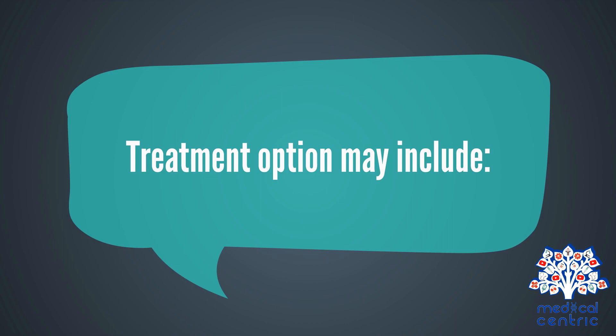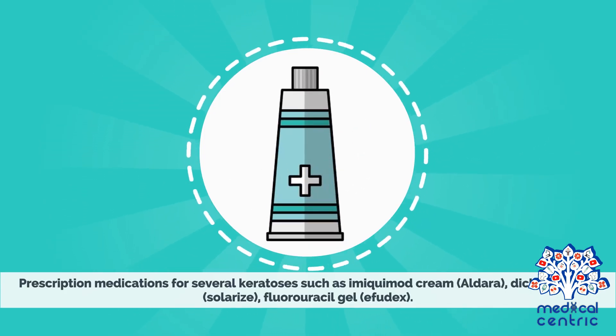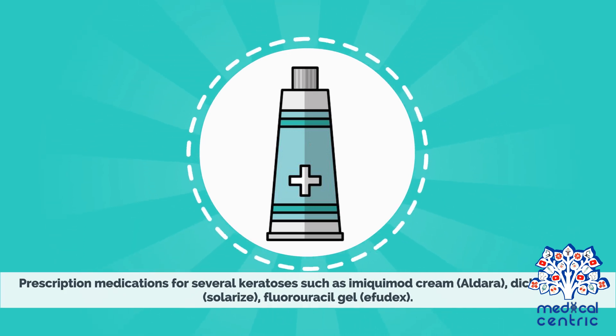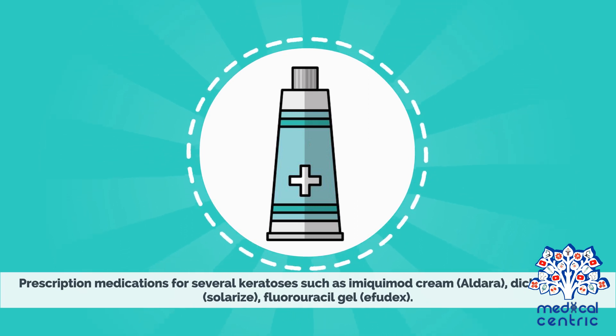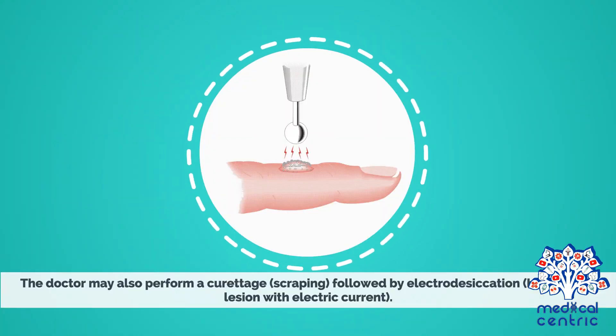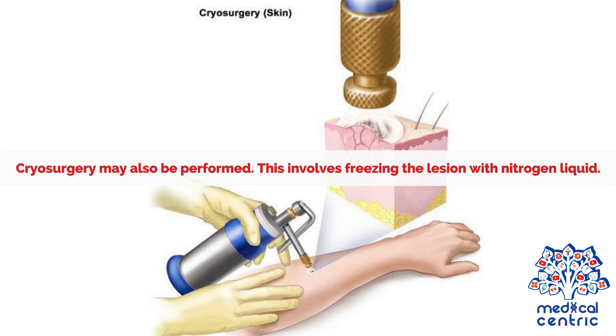Treatment options may include prescription medications for several keratoses, such as imiquimod cream (Aldara), diclofenac gel (Solaraze), or fluorouracil gel (Effudex). Photodynamic therapy involves the doctor applying a chemical solution to the affected area to make it sensitive to light, then exposing the area to artificial light to destroy the damaged cells. The doctor may also perform curettage, or scraping, followed by electrodesiccation, or burning the lesion with electric current. Cryosurgery may also be performed, which involves freezing the lesion with liquid nitrogen.